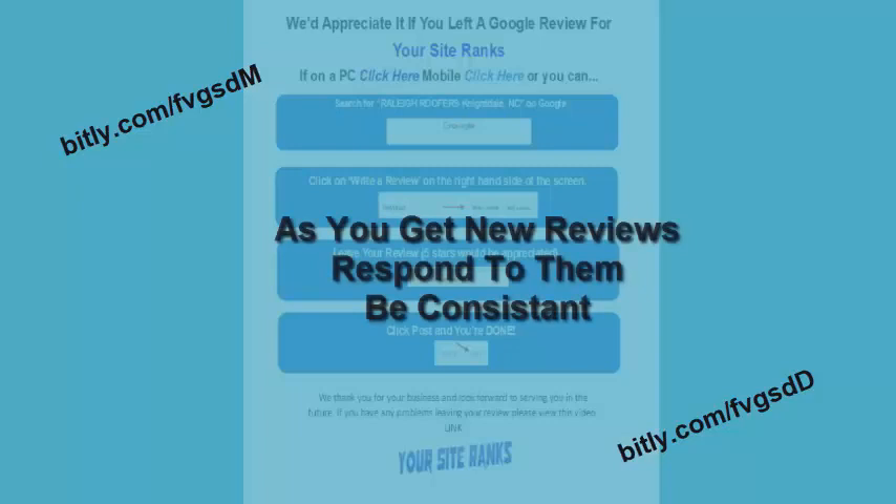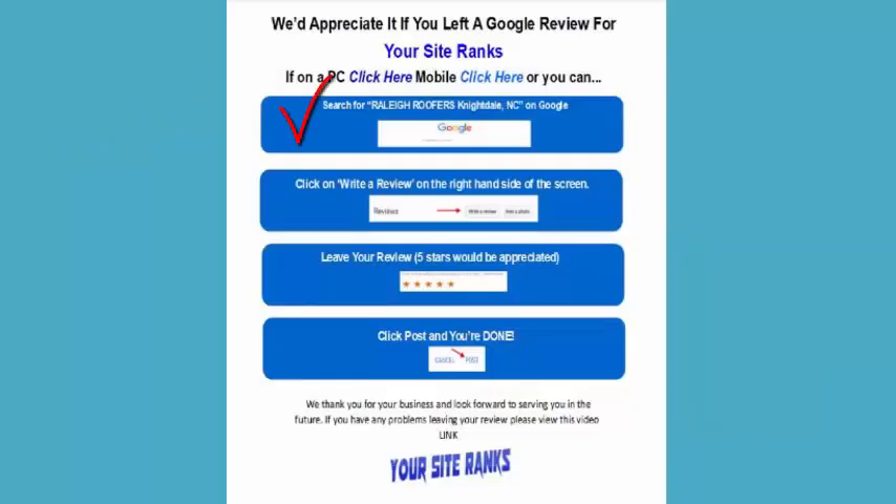Getting good reviews from customers is not all it takes to get on the first page, but it's a major step in the right direction. When you get those reviews and start responding to them consistently, you'll be showing Google that you're being interactive with the GMB platform — and I promise you, doing this pays off. We told Charlie's to just print and start passing out the flyers, which have easy-to-follow step-by-step instructions explaining exactly how to give the business a five-star review.